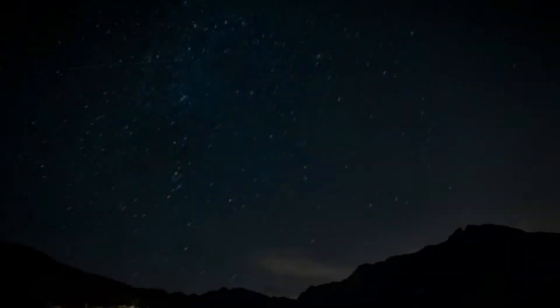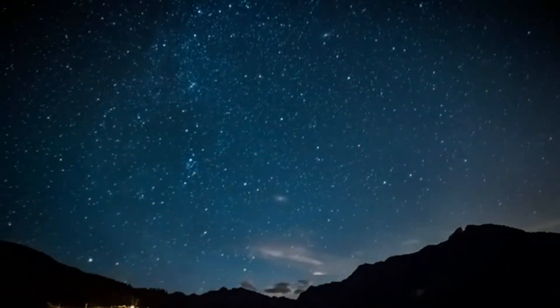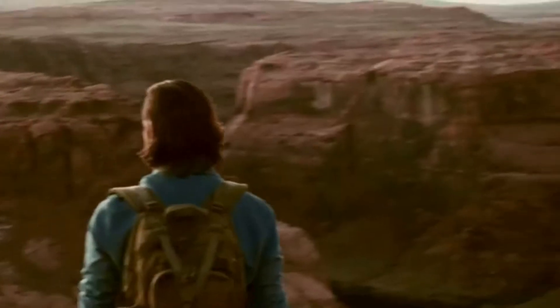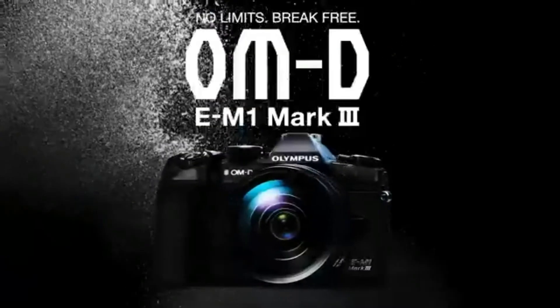Additionally, it has a multi-selector joystick for quick selection of the AF area while looking through the viewfinder. Overall, the Olympus OM-D E-M1 Mark III Black camera body is an extremely powerful and robust camera that promises to deliver amazing results, no matter the environment.